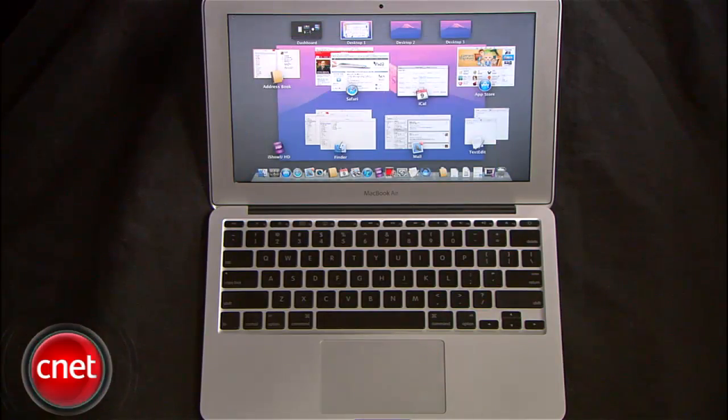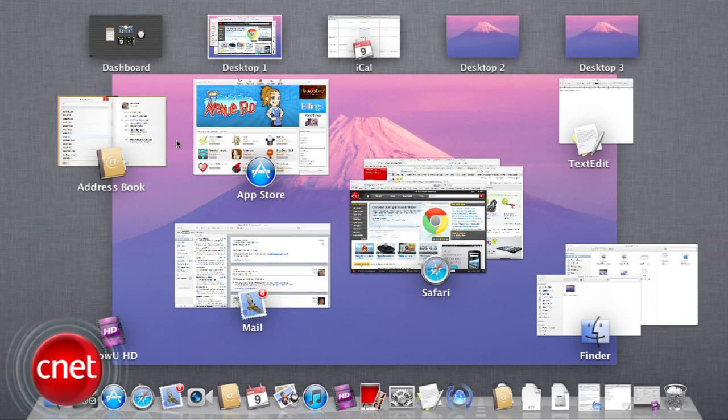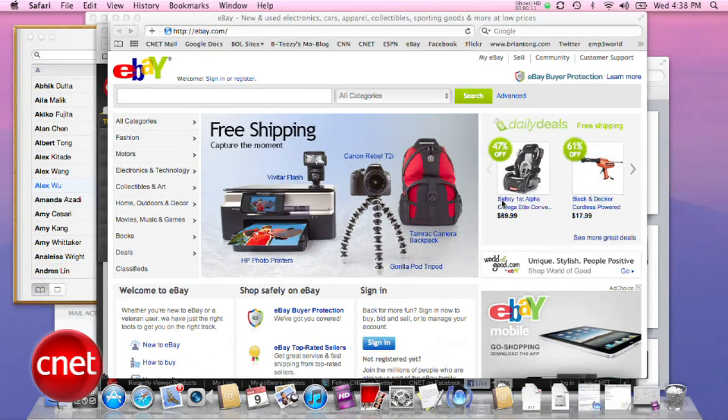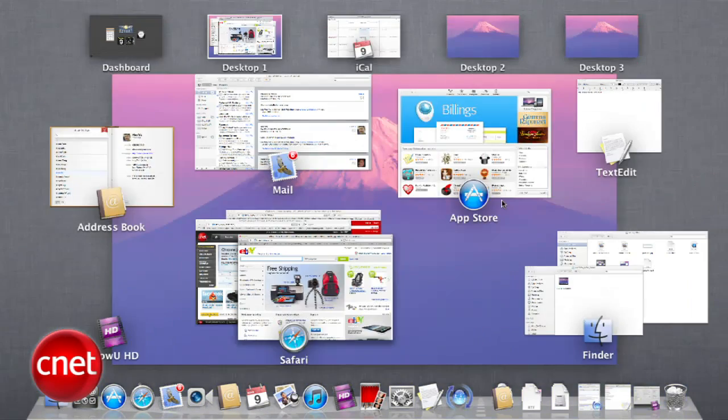Mission Control is another new feature that allows you to look at everything that is running on your Mac. Just swipe upwards with three or four fingers, you can see your desktop, all windows from your multiple apps grouped together, full screen apps and spaces. It's basically like Exposé on steroids, but it's definitely one of my favorite features so far.